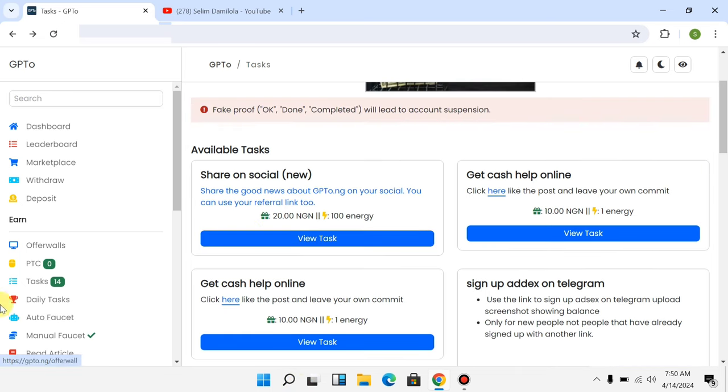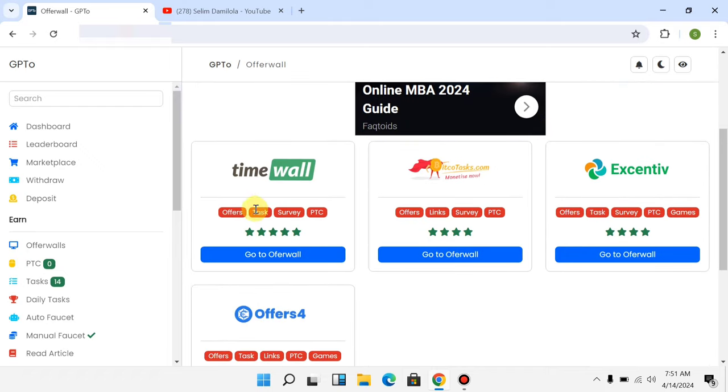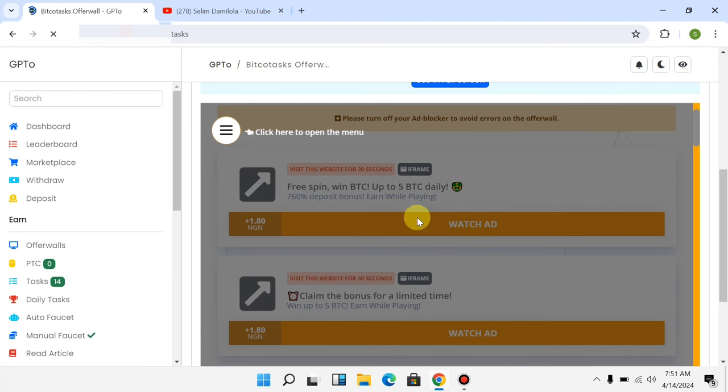The second way to earn money on this platform is by completing offer walls. After you've done performing tasks, you can come over here and click on 'Offer Walls.' There are different opportunities — you can play games to earn, watch adverts to earn money. Under the earn section, you can see different offer walls you can leverage, like TimeWall, BitCode Task, and Extensive.